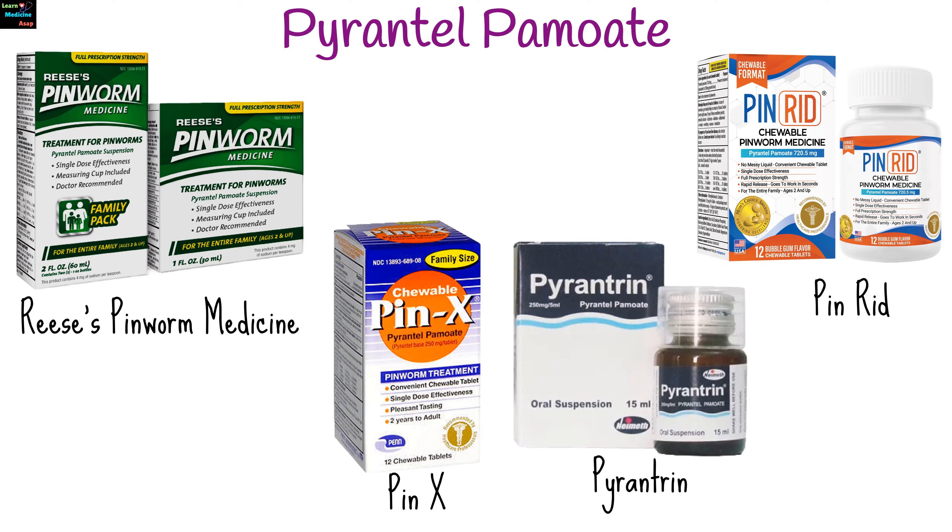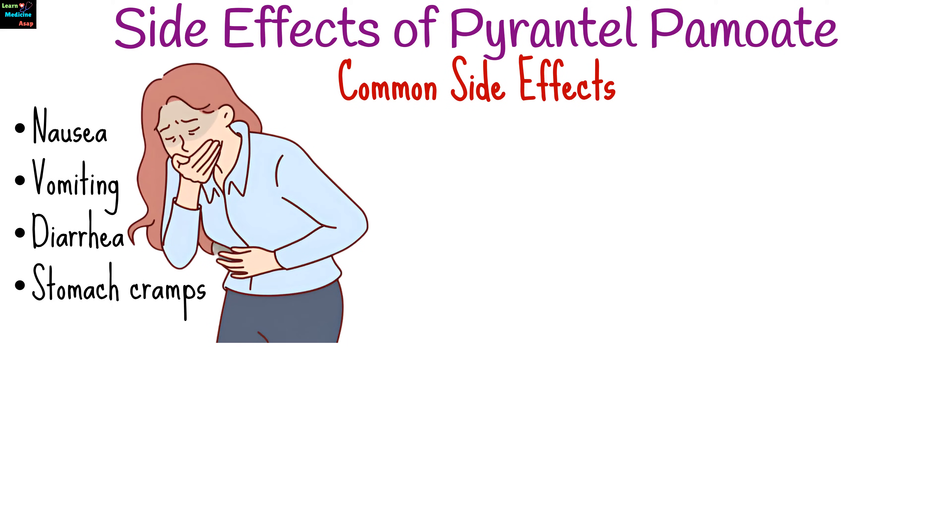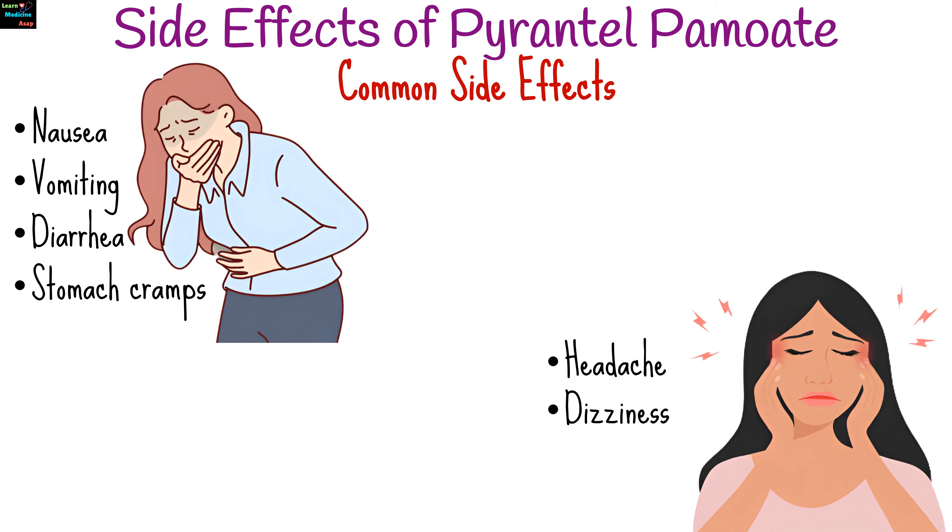Pyrantel Pamoate is generally well tolerated, but side effects can occur. Common side effects include nausea, vomiting, diarrhea, stomach cramps, headache, dizziness, and drowsiness.